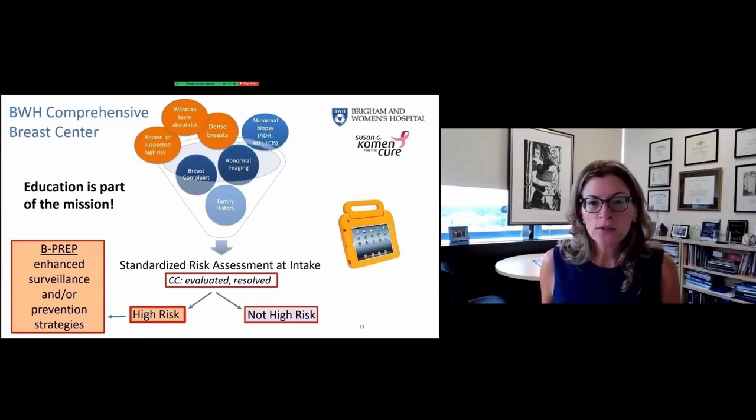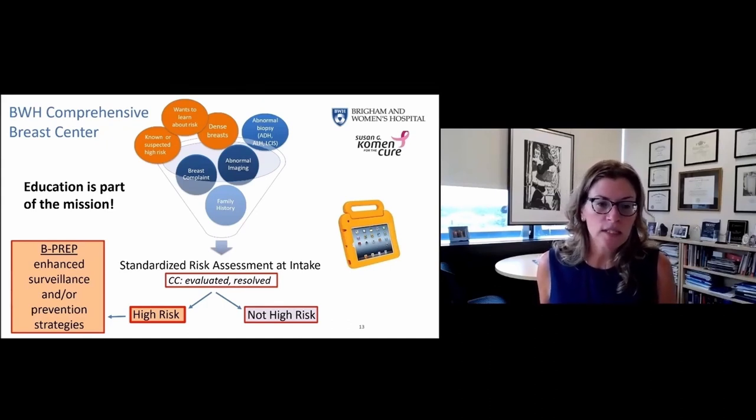This is a little cartoon of how our clinic works — all the bubbles coming into the funnel. Lots of women come to us for various different reasons. Everybody completes a standardized risk assessment. If there is a complaint or a problem, we want to evaluate and resolve it. If our standardized risk assessment determines that you are at elevated risk for breast cancer, we invite you to stay in our B-PREP program and return annually or biannually for surveillance and risk-reduction options. If you're not at high risk, we reassure you and you continue routine screening with your physicians.